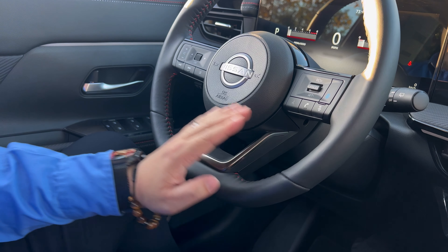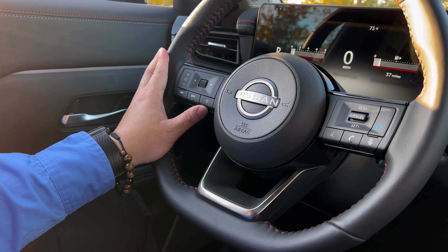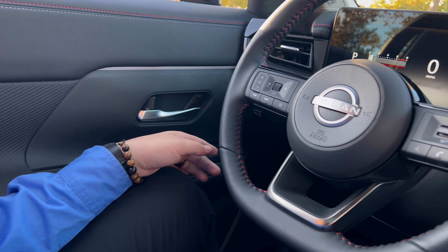Taking a look at the steering wheel, you're going to have your ProPilot Assist with lane-keeping control. Once you set it up, it also has an intervention feature. Over here is for all your music controls — you can push forward your sounds.